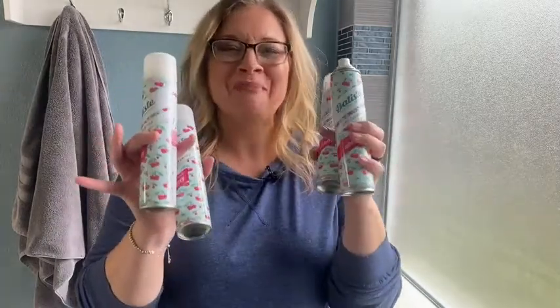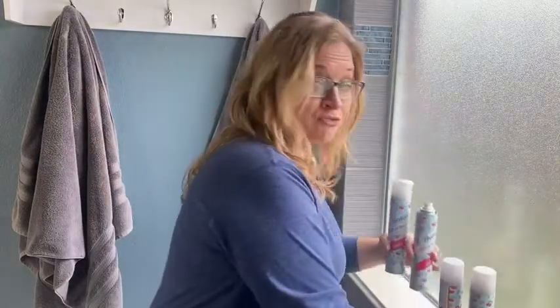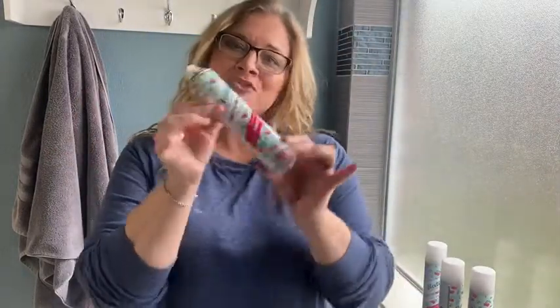Hey guys, it's Jordan with WTI. We've all had those days, right? We're running late for something or just didn't have time to wash our hair. What do you do? Look no further than the Batiste Dry Shampoo. As an added bonus, not only is it a four-pack, it's the scent of cherry, and to me that just adds to it all.